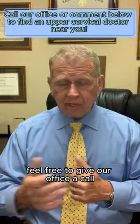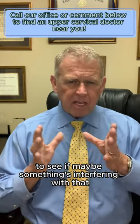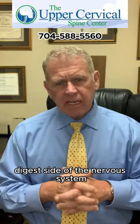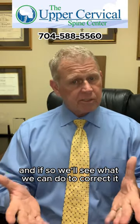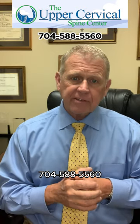If you live in the Charlotte area, feel free to give our office a call. We'd be happy to check you to see if maybe something's interfering with that parasympathetic rest and digest side of the nervous system, and if so, we'll see what we can do to correct it. The office number in Charlotte is 704-588-5560.